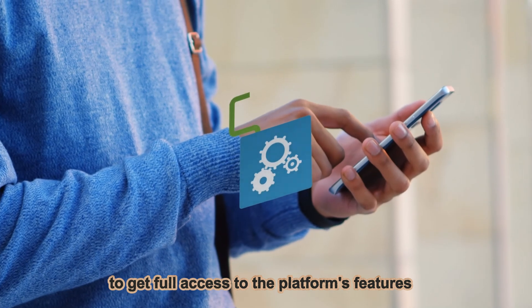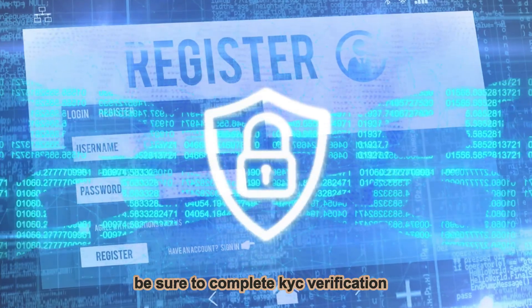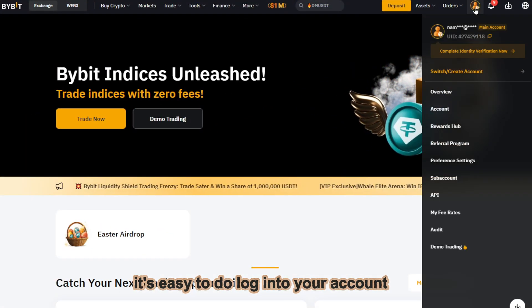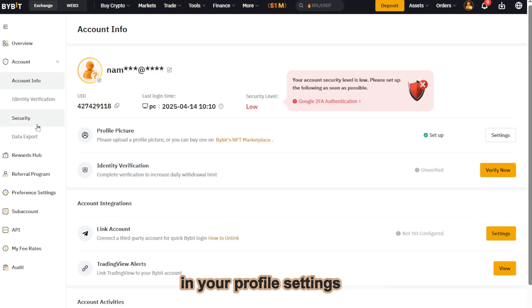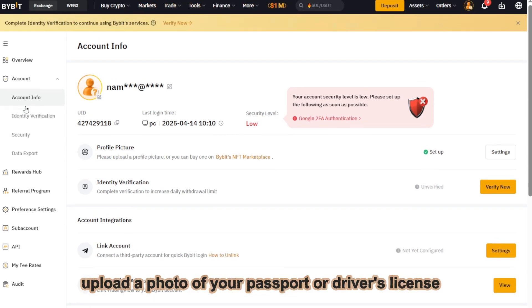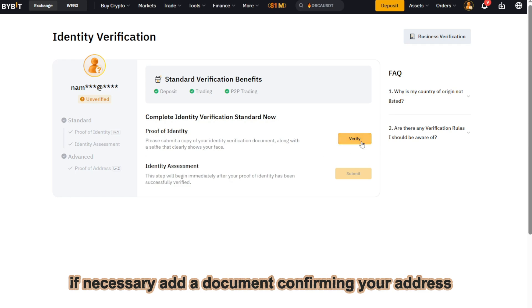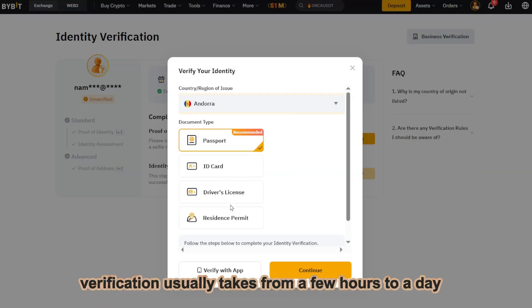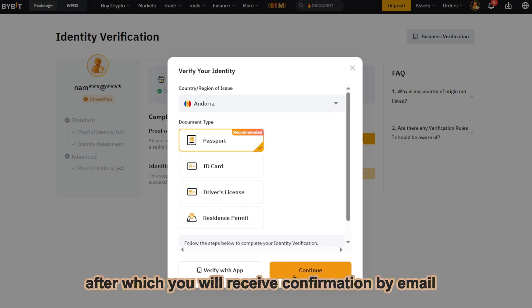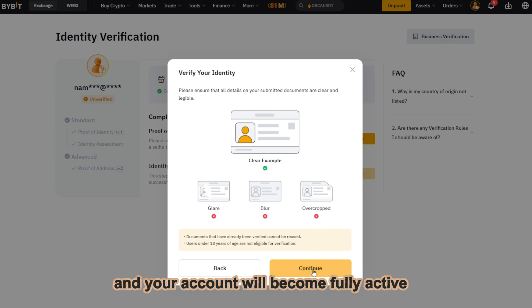To get full access to the platform's features and protect your account, be sure to complete KYC verification. Log in to your account and open the verification section in your profile settings. Upload a photo of your passport or driver's license and take a selfie to confirm your identity. If necessary, add a document confirming your address. Verification usually takes from a few hours to a day, after which you will receive confirmation by email and your account will become fully active.